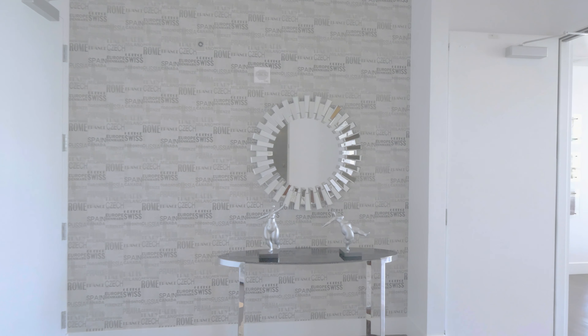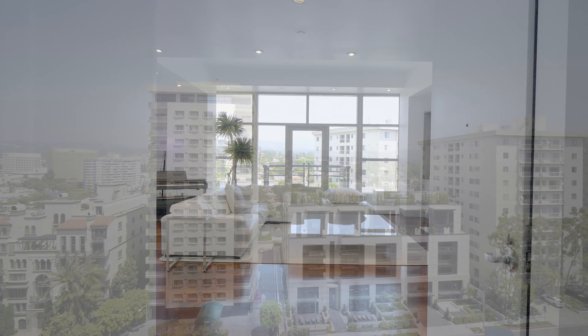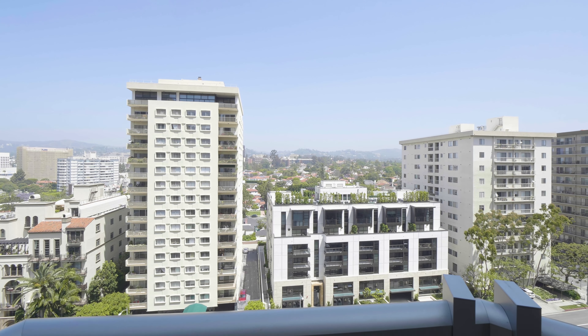As you take the elevator up to the 10th floor, you exit straight into your living room with this beautiful view of Beverly Hills. Welcome home.